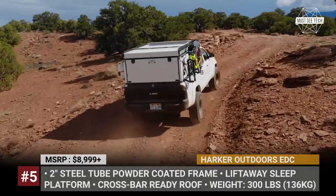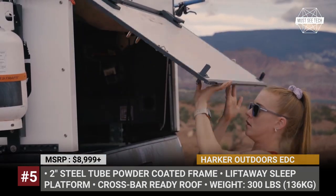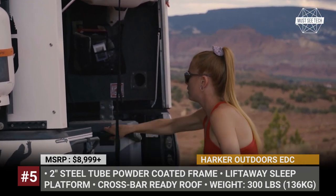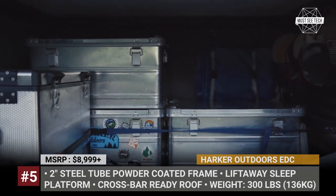Harker Outdoors EDC. Fitting the likes of Toyota Tacoma and GMC Canyon, as well as a variety of full-size trucks, the new EDC from Harker Outdoors is a lightweight aluminum camper that weighs only 300 pounds.